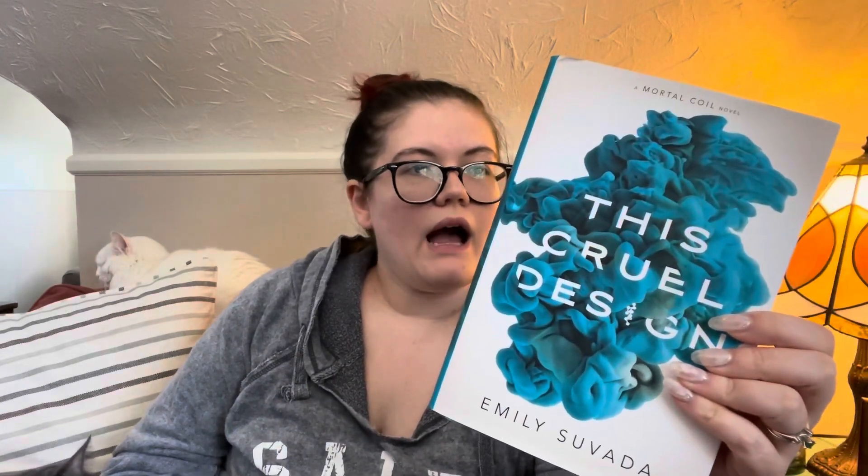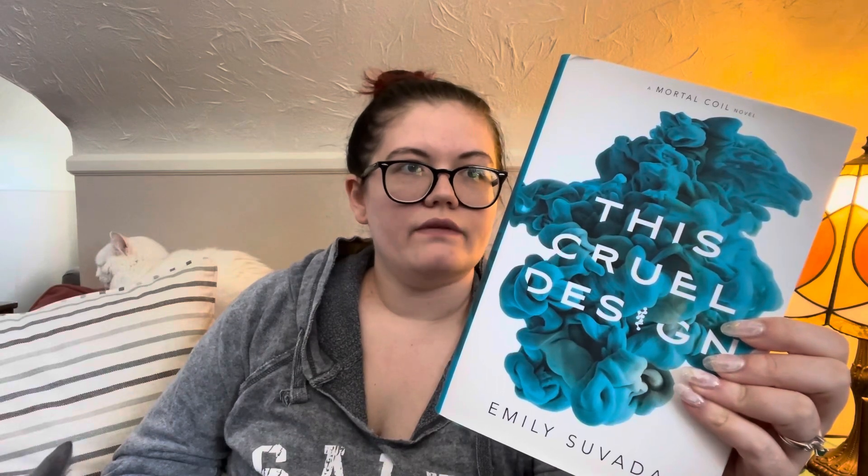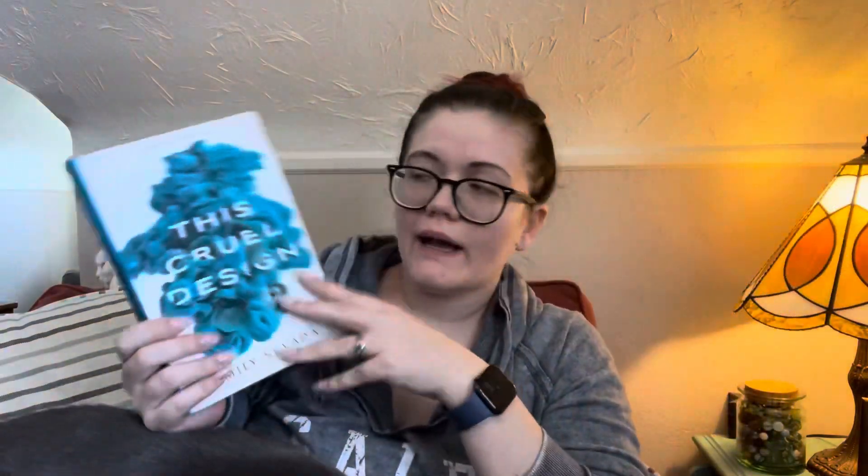The next one is a sequel I don't have the first of yet — This Cruel Design, the sequel to This Mortal Coil by Emily Suvada. I'm fairly certain it's similar to Illuminae and involves artificial intelligence that becomes sentient, similar to AIDAN in Illuminae. When I bought This Mortal Coil I had just finished reading Illuminae and it sounded so interesting to me. I have high hopes. I won't be getting to this one for a while since I need to read the first one, but it was only eight dollars at the thrift store.